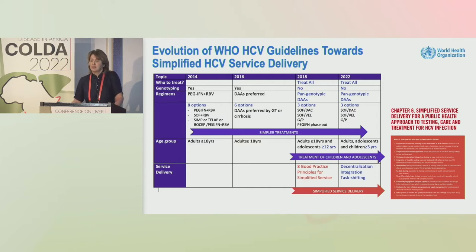In addition, the migration to a lower age threshold for treatment — initially down to 12 years, including adolescents in 2018, and now in 2022, down to three years of age. And on the service delivery side, in 2018 we had included eight good practice principles for simplified service delivery, very much modeled on the HIV approach.